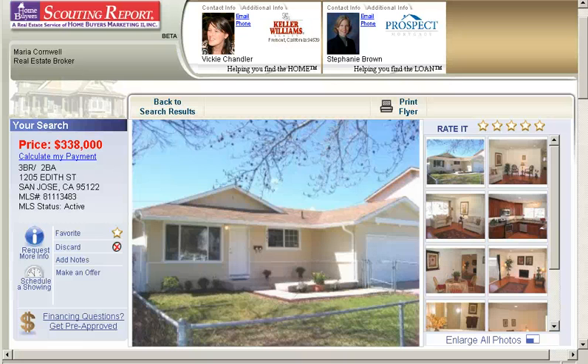Good morning, it's Vicki Chandler with Keller Williams Realty. I'm a real estate agent serving the San Jose and Santa Clara County areas of the Bay Area.